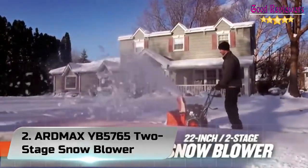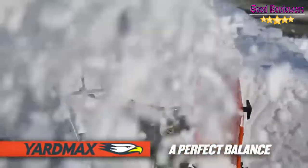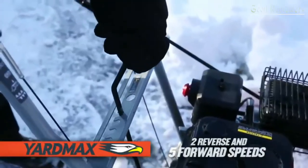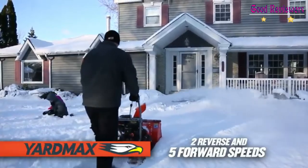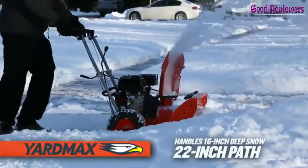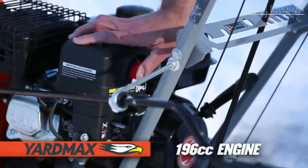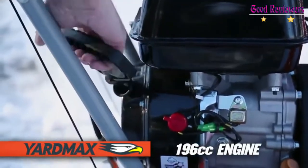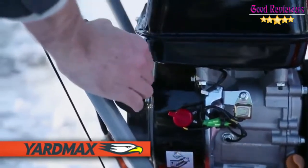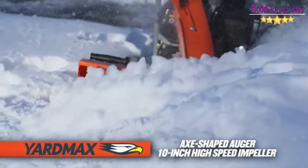Number 2: Yardmax IB5765 2-Stage Snow Blower. Guaranteed to get the job done right without overpaying or overexerting to do it, Yardmax delivers the ideal solution. With a perfect combination of practicality and performance, Yardmax provides durable products for both the typical homeowner and professional contractor. After all, no one needs to let Mother Nature get the best of them.